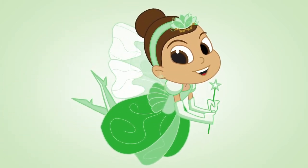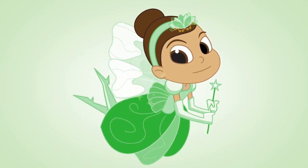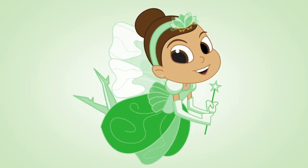Hi there! Do you know who I am? Yup! I'm the Tooth Fairy. I just love it when kids have healthy teeth. So I'm here to talk with you about keeping your mouth healthy.